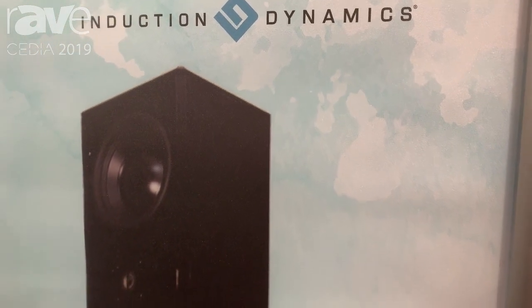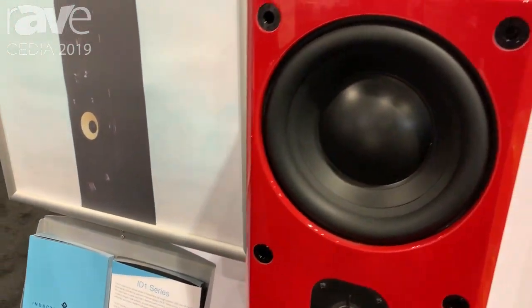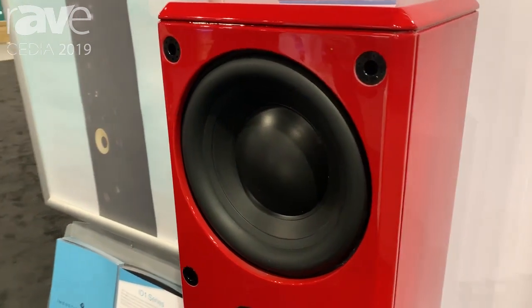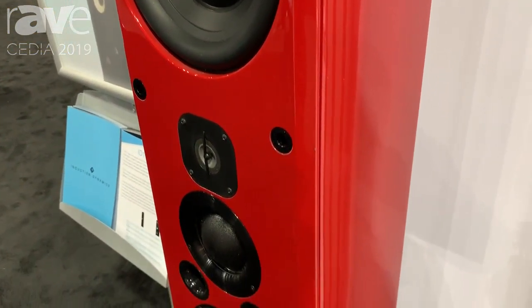Hi, this is Ken Hecht with MSE Audio. We're here at Cedia showing our Induction Dynamics ID-1 speaker in race car red. Induction Dynamics is a high-end speaker line using a couple of unique technologies.